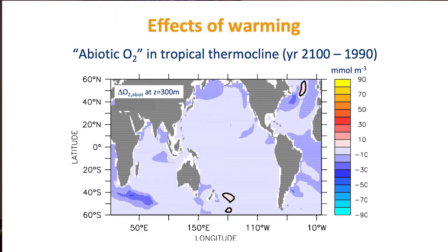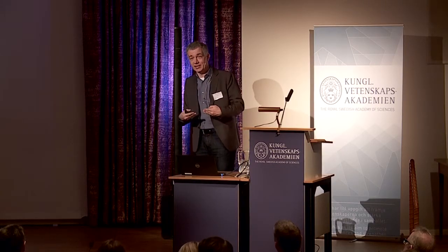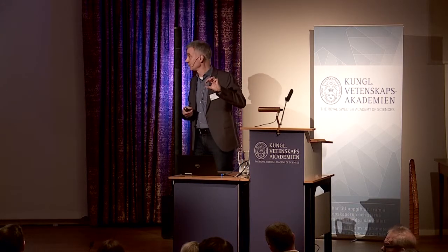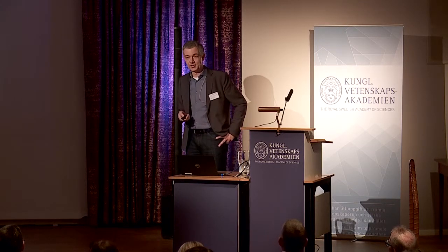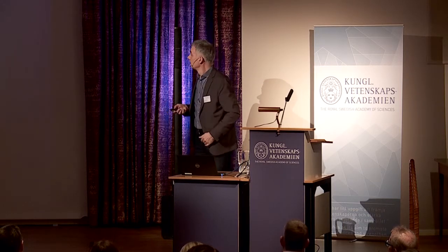These shallow isopycnals in the thermocline move closer to the surface and narrow into tighter density spaces. If we have the same winds — winds pump water via Ekman subduction — then the same transport of water pumped into the ocean has to move through a smaller depth horizon, so it has to move faster. Transport velocity increases because the space available for this transport is smaller in a warmer ocean. So we should even see higher oxygen levels, and that's what we see in our models.